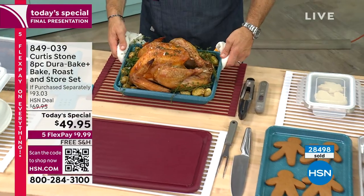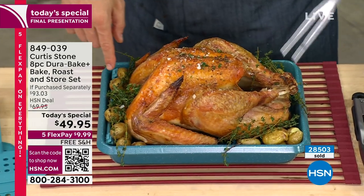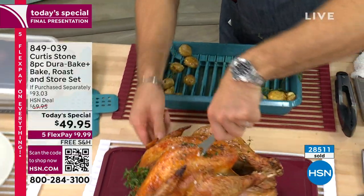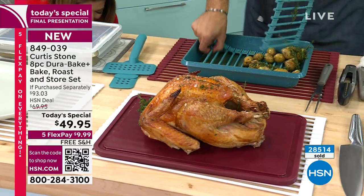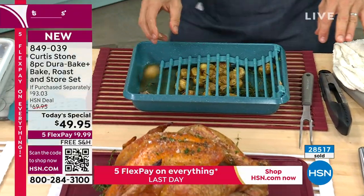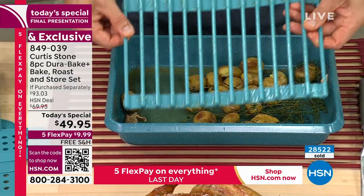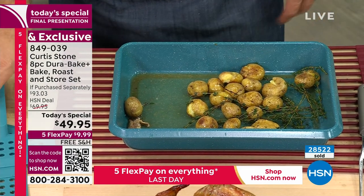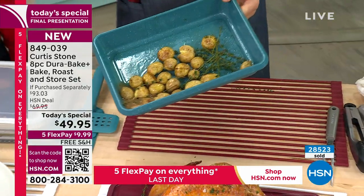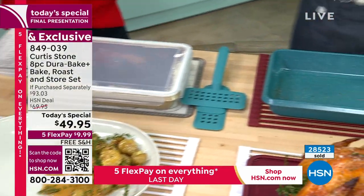Curtis lifts a whole 14-pound turkey out of the roasting pan, showing how well it fits. He demonstrates the trivet, which can go underneath the pan or inside it as a roasting rack. There's some playful banter about trivets being doubled up, but ultimately everything is oven safe. The old disposable pans bend, break, and dent — these are durable, attractive, and ready to serve in.